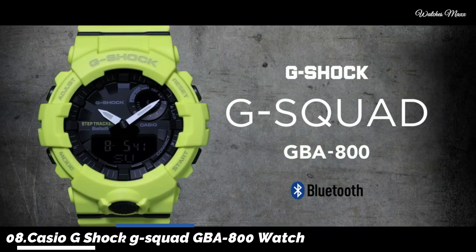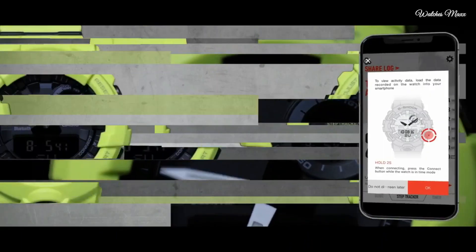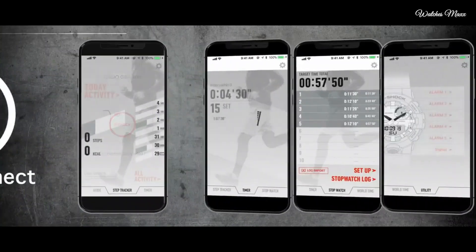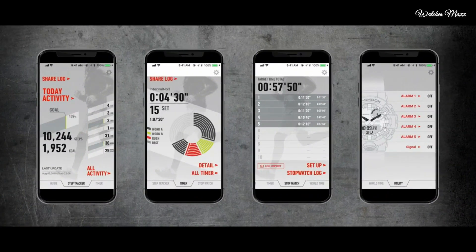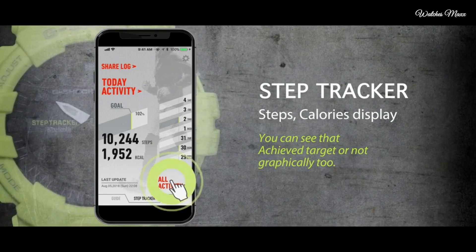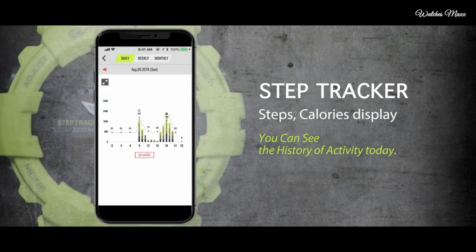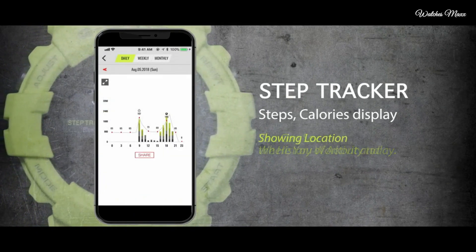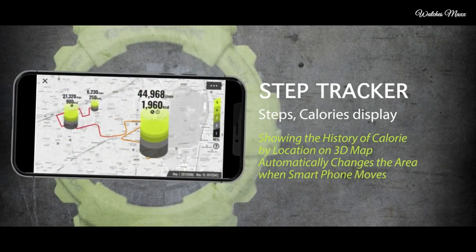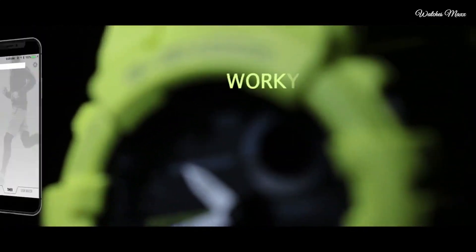Number 8: Casio G-Shock G-Squad GBA-800 Watch. It has Japanese quartz movement and 5554 caliber. Polymer case of round shape. Case dimensions are 48.6mm in diameter and 15.5mm in thickness. The dial of this Casio watch is LED black. Display type: analog-digital. This timepiece has mineral glass, polymer band.